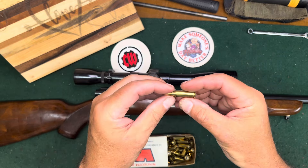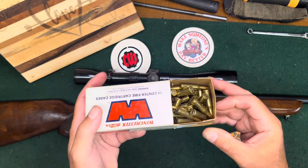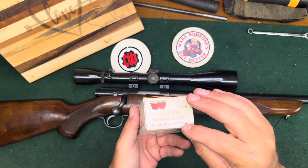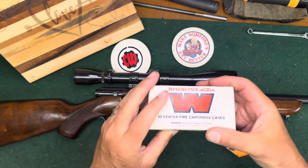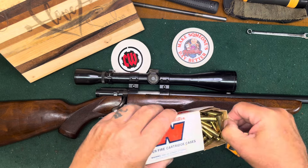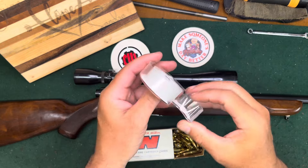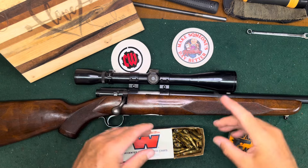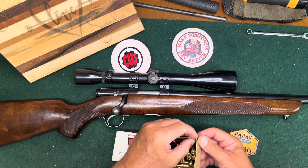Finding 218 Bee ammo today is harder and it's super expensive. These were actually brass unprimed cases that I loaded a long time ago — there isn't even a label on here as to my load. I've been labeling loads for decades and this one doesn't have one, so I loaded this a very long time ago.